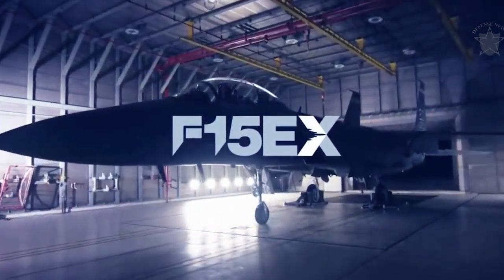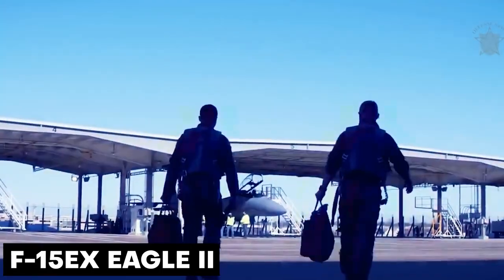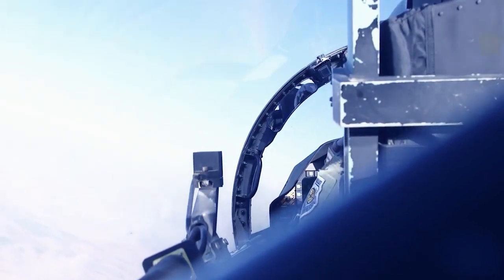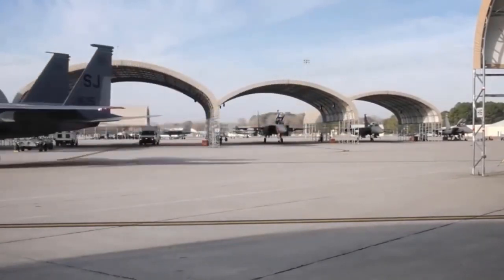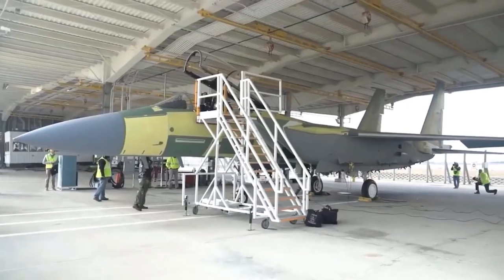The F-15EX Eagle 2 is an exceptional two-seat, all-weather, multi-role fighter with enhanced capabilities exclusive to the U.S. Air Force. It includes fly-by-wire aircraft controls, new weapon stations, a new electronic warfare suite, digital cockpit displays housing advanced radar and computer systems, and conformal fuel tanks.